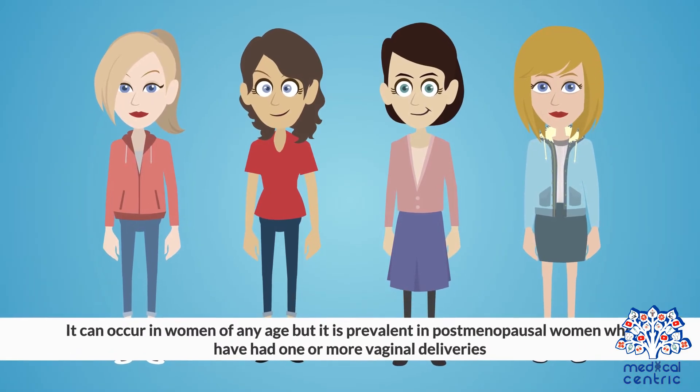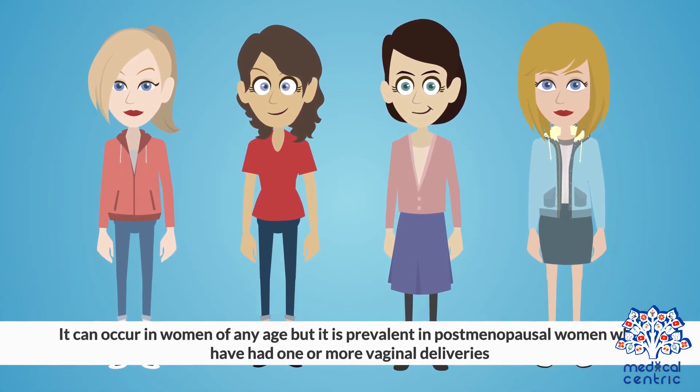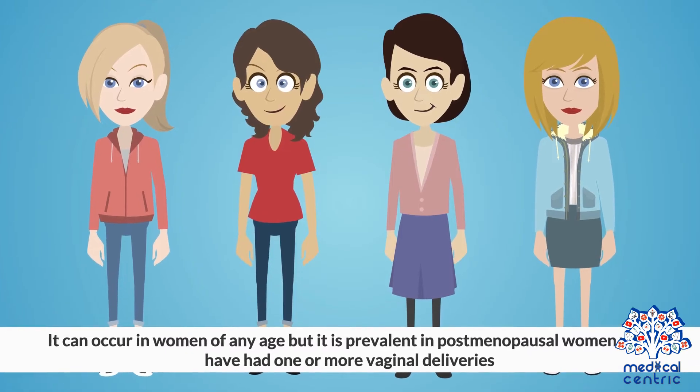It can occur in women at any age, but is prevalent in post-menopausal women who have had one or more vaginal deliveries.